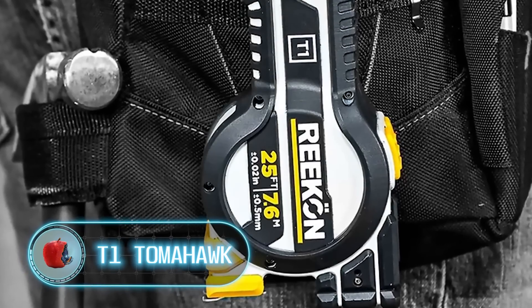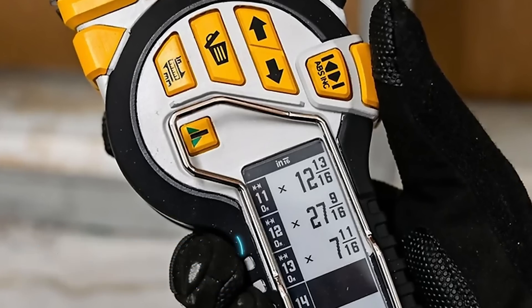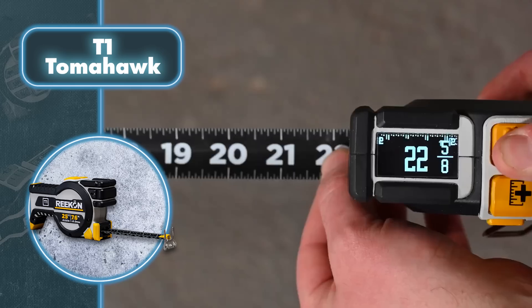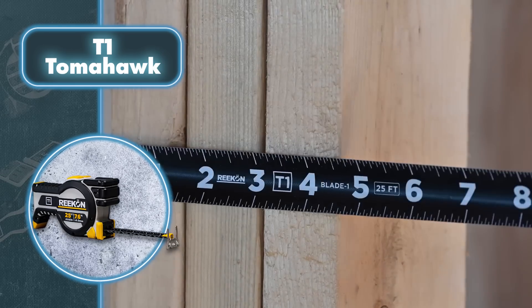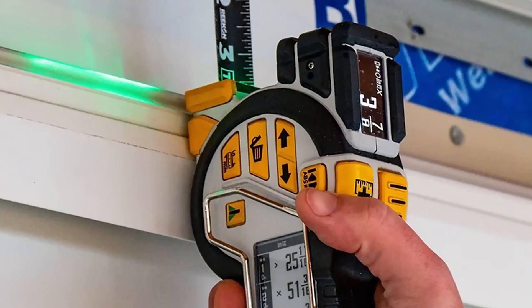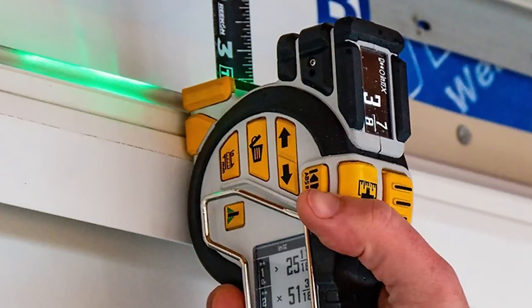The T1 Tomahawk is a professional digital tape measure that includes a variety of functions, allowing professionals in various industries to perform quick and accurate measurements. The tape measure features an OLED display that shows measurement results as well as a long tape. The side-mounted e-paper display features measurements which can be transferred to a special app via Bluetooth.